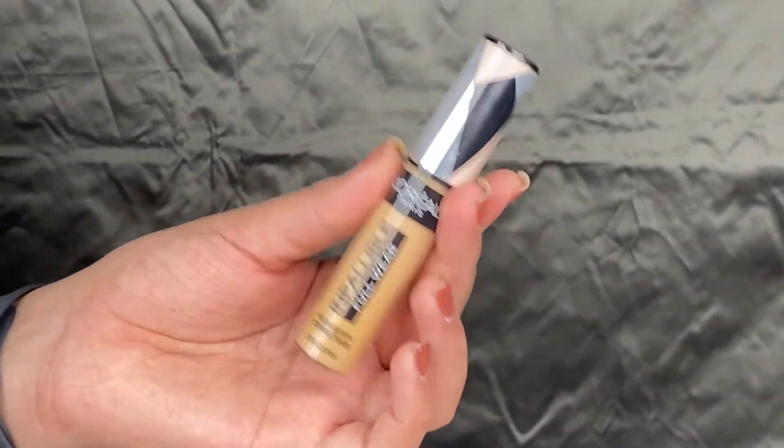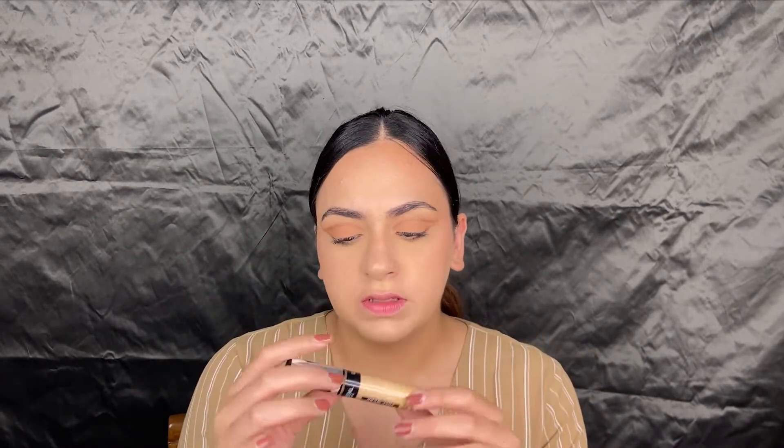Now that the skin prep stuff is aside, let's go into makeup. The first thing I have is the L'Oreal Infallible Full Wear Concealer. This is a beautiful concealer — the shade is at that perfect sweet spot where I can contour and also highlight with it. It blends out beautifully and I actually enjoy doing only-concealer makeup with this just because of the texture and coverage.